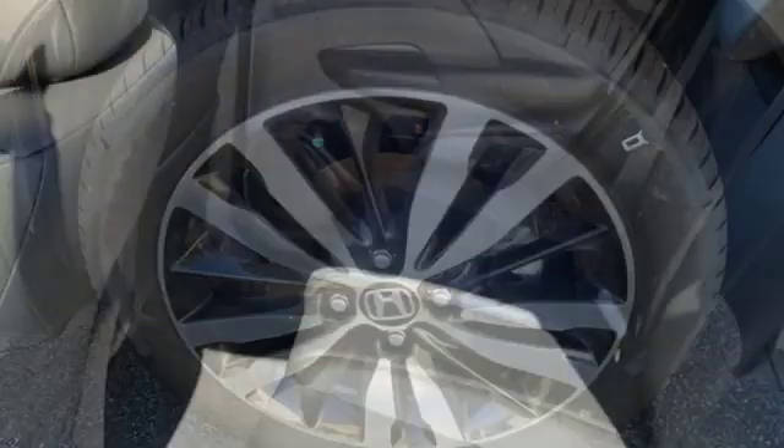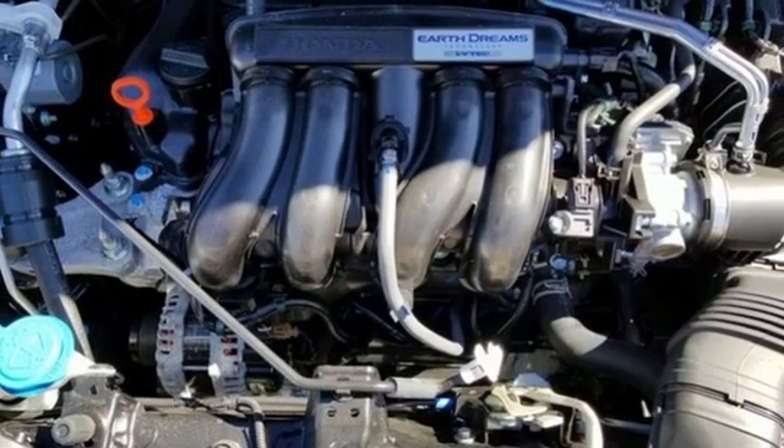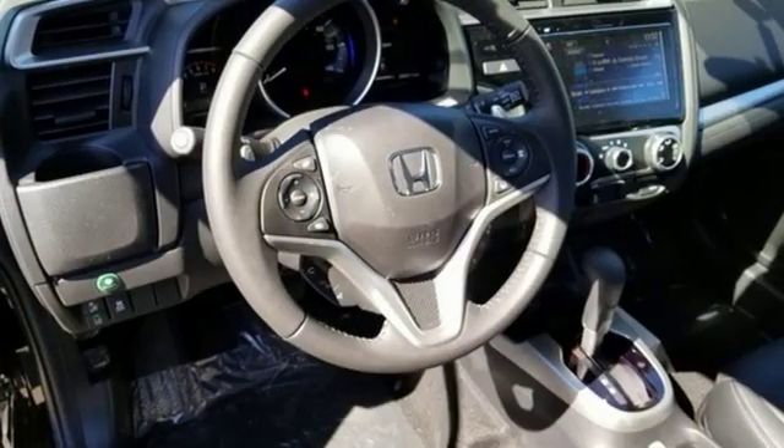Air conditioning, continuously variable automatic transmission, power sliding and tilting sunroof, front wheel drive with traction control, and an in-line four-cylinder engine.